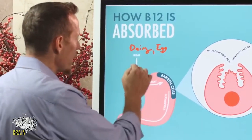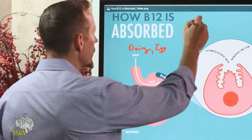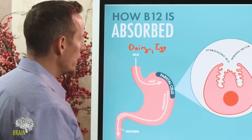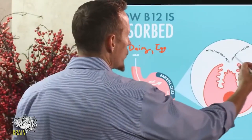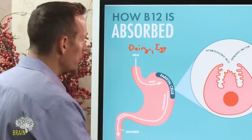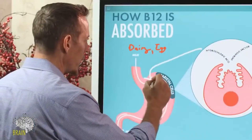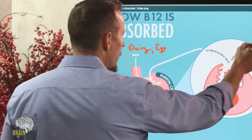In this diagram, I've got meat coming into the stomach. One of the things that happens is you have parietal cells that line the stomach. These parietal cells produce hydrochloric acid and intrinsic factor. The acid breaks vitamin B12 off of the meat — it cleaves it — so now you've got B12 floating around in the stomach.